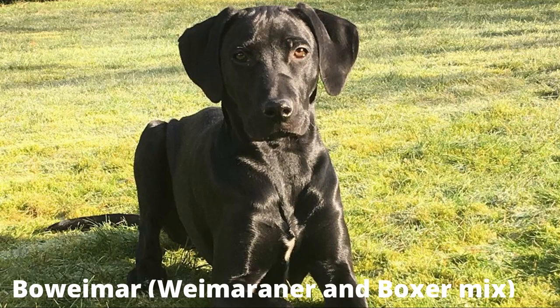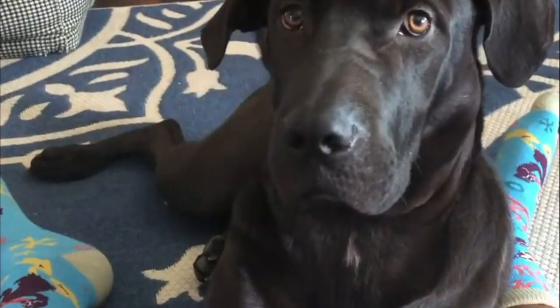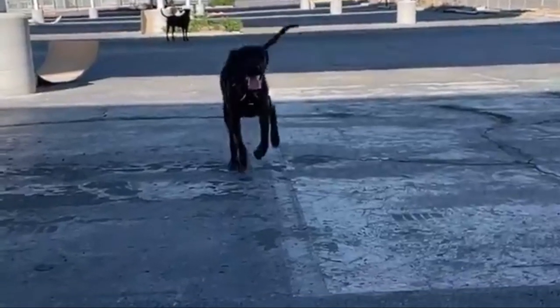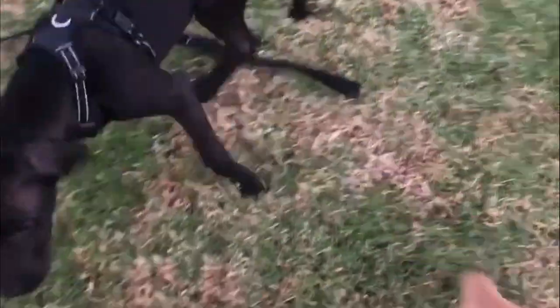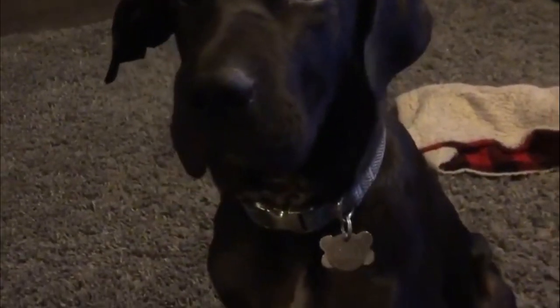Number 1: Boweimar — Weimaraner and Boxer mix. The Boweimar is a unique and playful blend of two beloved breeds, the Boxer and the Weimaraner. Boweimars are wonderful companions for active families who can provide them with plenty of exercise, training, and playtime. Their playful and loving nature makes them ideal for children, but early socialization is essential.